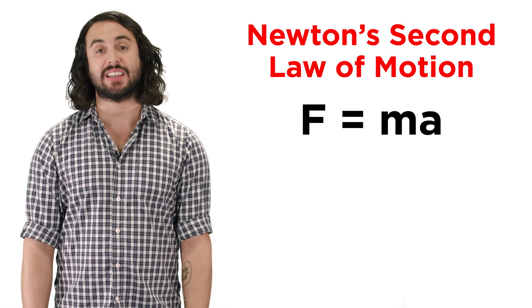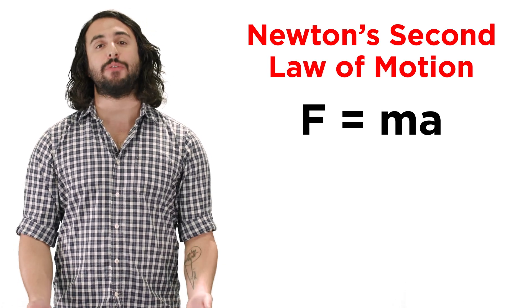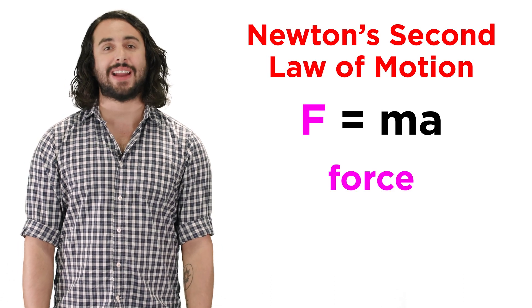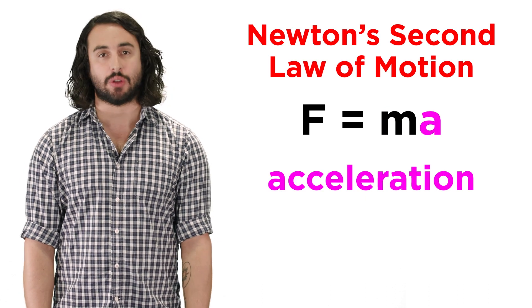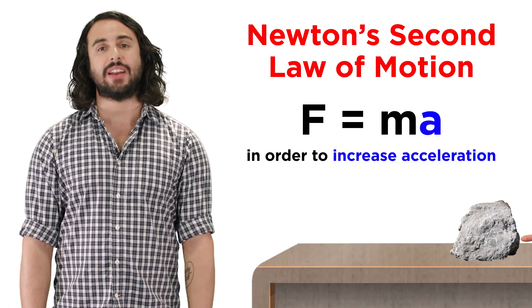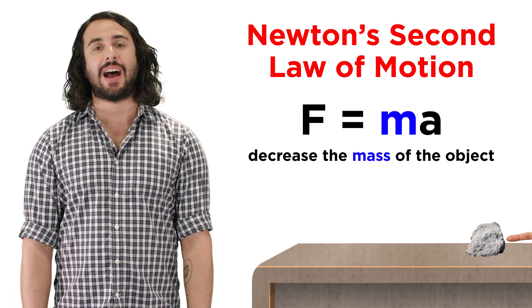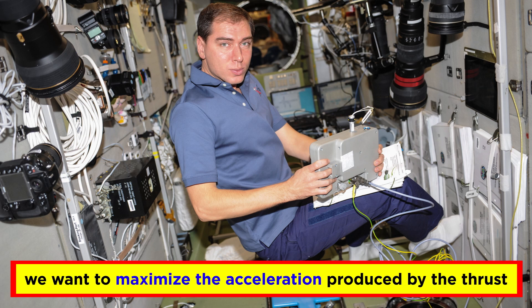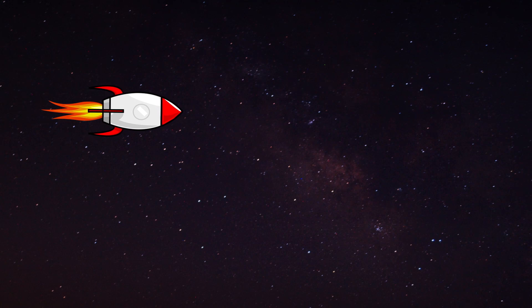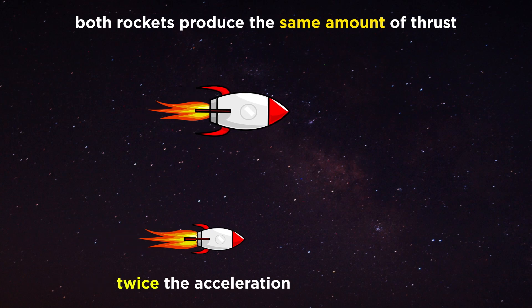First we need to recall some basic physics: Newton's second law of motion. This law is summarized in the equation F equals ma, whereby the force imparted on an object is equal to that object's mass times the acceleration that results. What this means is that if you want an object to accelerate more quickly, you either provide more force or make the object very light.